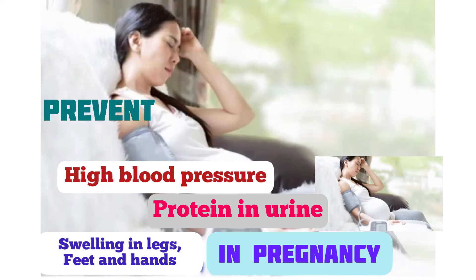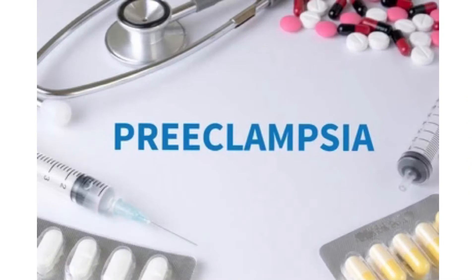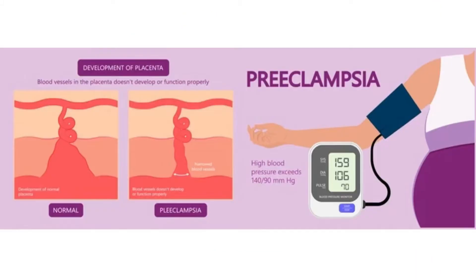Welcome to Wellness by Mommy. I hope you are safe and sound. In today's video, let's talk about preeclampsia. Do you want to know how to manage high blood pressure, protein in urine, swelling in legs, feet and hands in pregnancy? Then watch this video till the end to understand better and how it is managed.